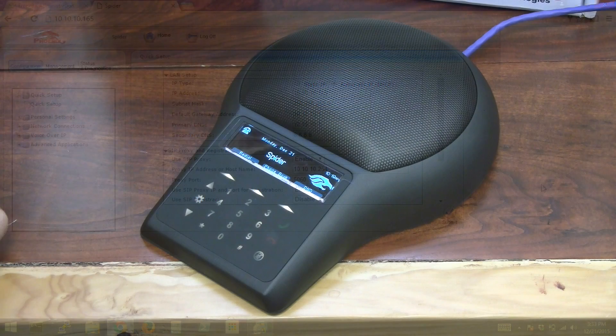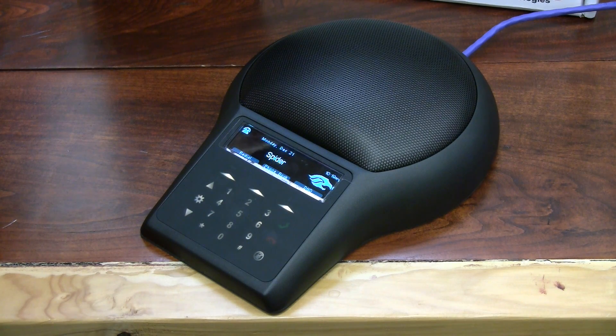And that's it. Now that our Phoenix Audio MT505 Spider conference phone is registered to our phone system, let's place a test outbound call.